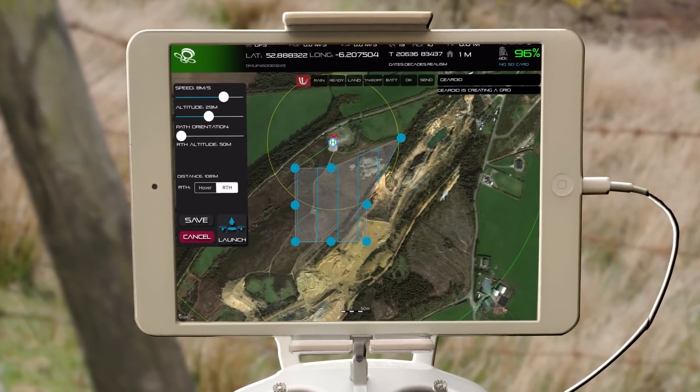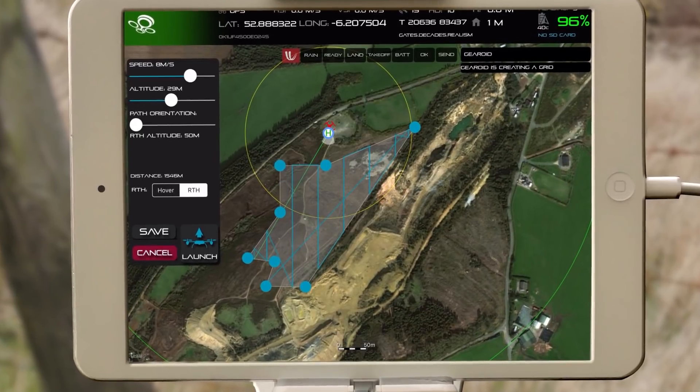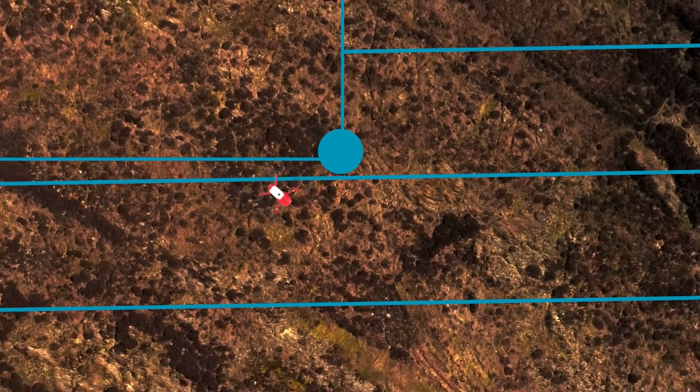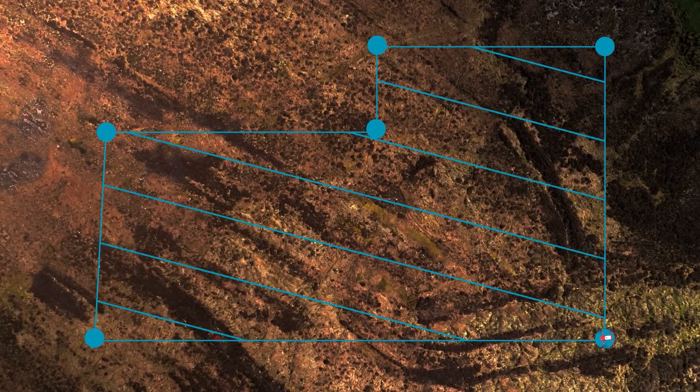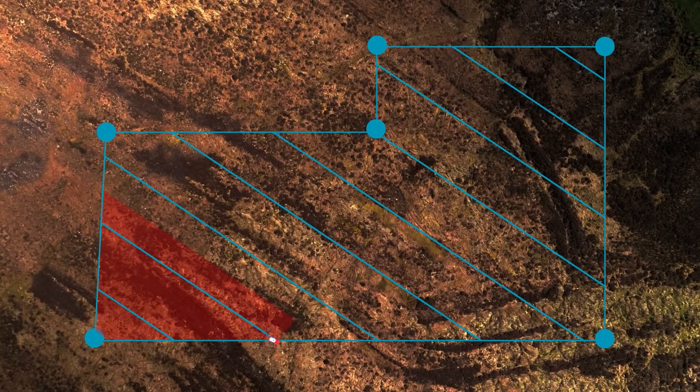Drone SAR is software that makes grids and waypoints, all automated for the pilot, so he doesn't have to worry about flying the drone and can give his full attention to the stream from the camera. You can change the height of the grid, the speed of the drone, and the orientation. We need a grid because if you're flying manually it's very easy to miss areas, whereas with a grid, a hundred percent of the grid is covered with a ten percent overlap.